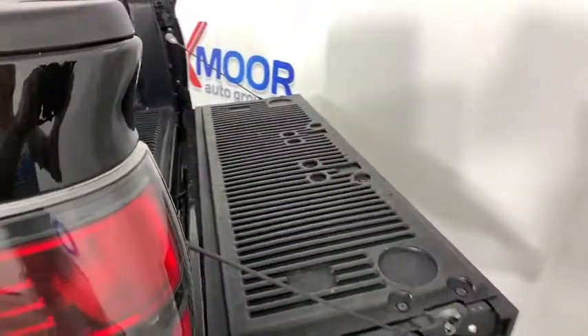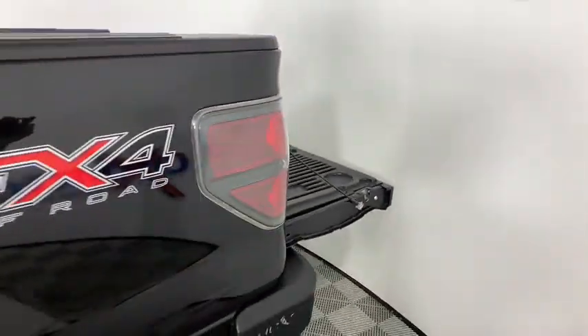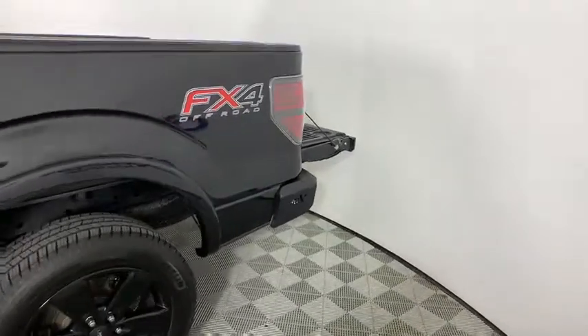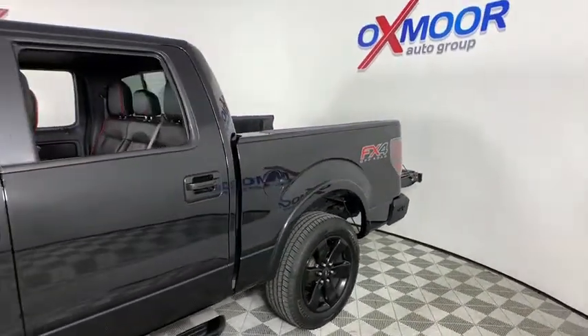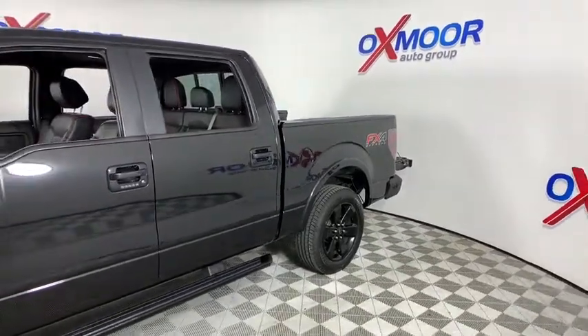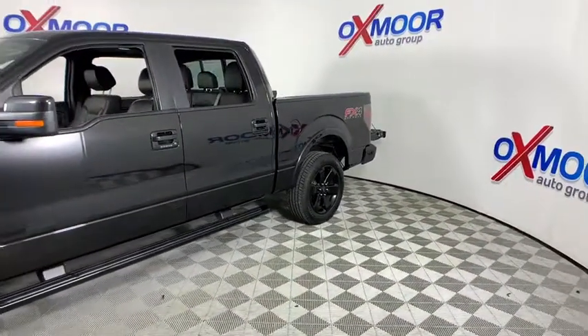You are going to love the 2012 Ford F-150. A Ford F-150 knows how to handle any situation. It's built to follow orders. No whining. This vehicle has less than 140,000 miles.